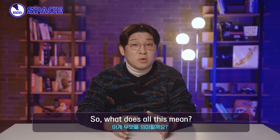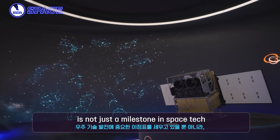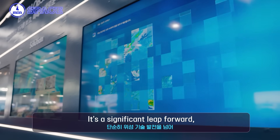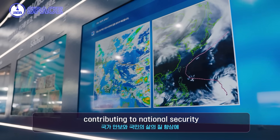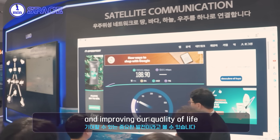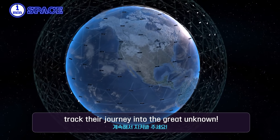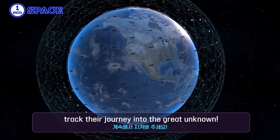So what does all this mean? Hanwha Space Hub's small SAR satellite is not just a milestone in space tech — it's a significant leap forward, contributing to national security and improving our quality of life. So stay tuned as we continue to track their journey into the great unknown.